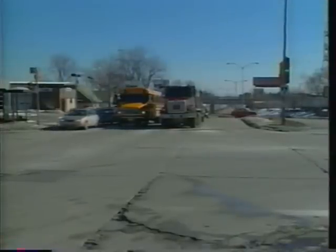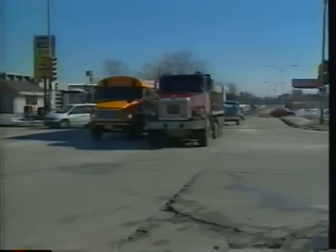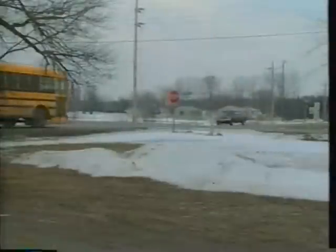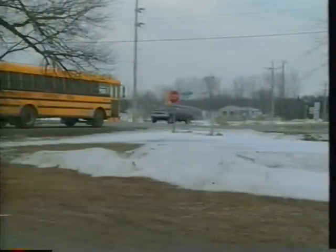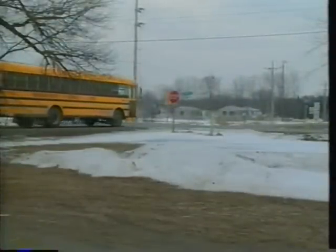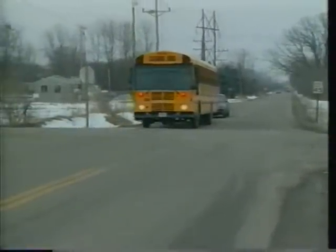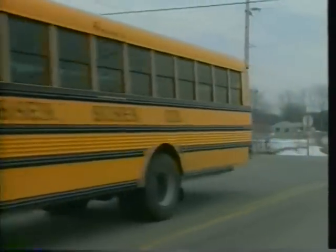If you realize you're in the wrong lane or want to pass, stay in your lane and wait until you're out of the intersection to alter your course. Remember, any point where two roadways cross is an intersection and can present serious hazards. Road crossings without traffic lights or stop signs, alleys, and even driveways should be approached with the same caution as controlled intersections.